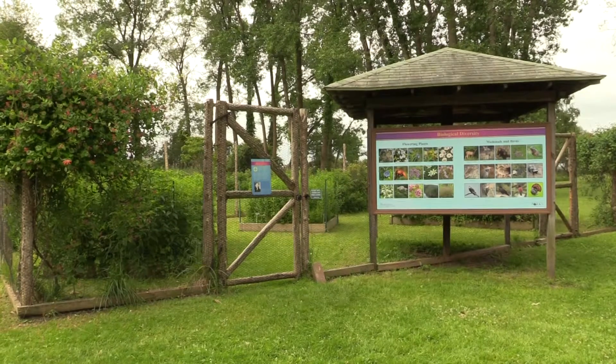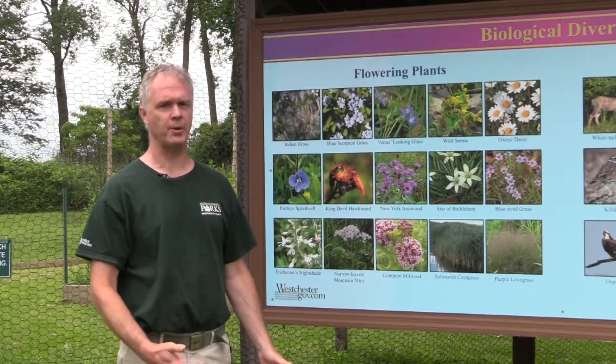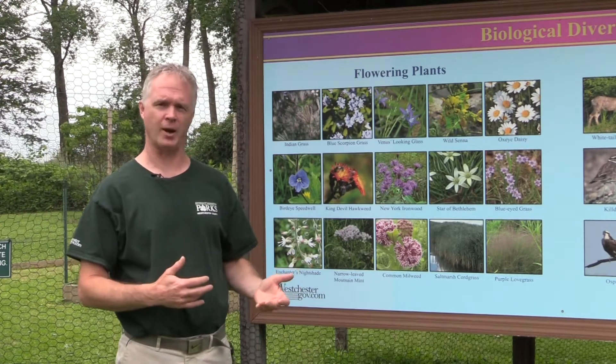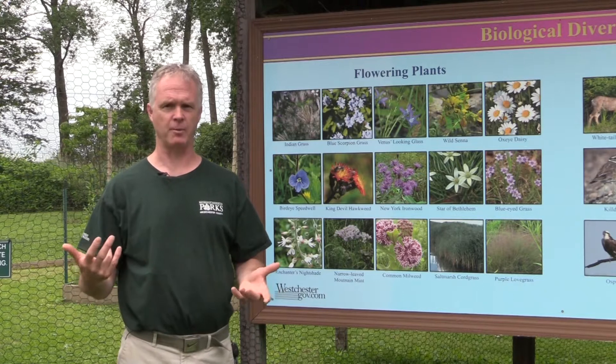We are now standing in front of a pollinator garden, which has been set up specifically not only for the protection of these native plants, but also for the help and the protection of these animals.